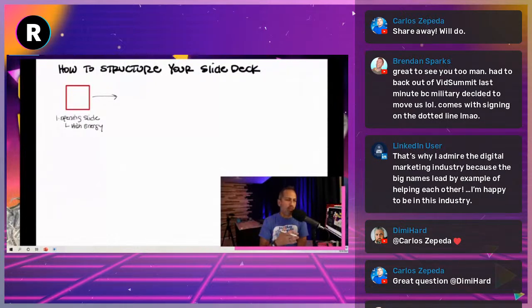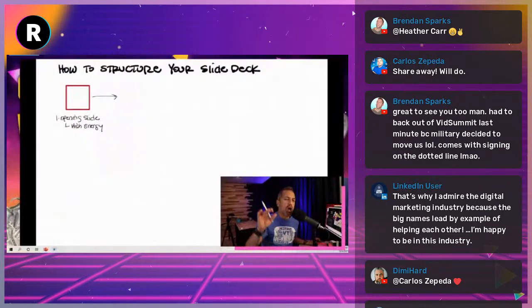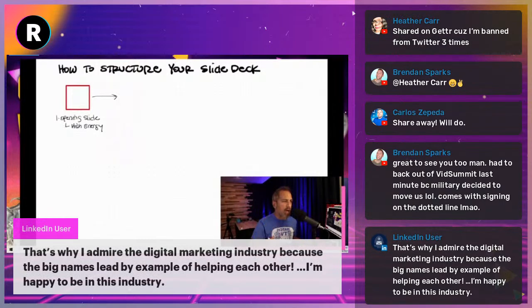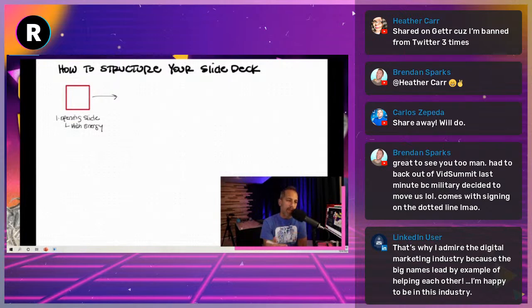A great opening slide has a powerful image with the title of your webinar or the value they're going to get — or a great picture of you with the title and even your QR code for Instagram or Linktree. You want something people can engage with. You're saying: hey, welcome to the webinar — if you haven't already, get your phone out and scan the QR code on your screen, follow me on Instagram. Do this to create excitement for the upcoming webinar. I mean a high-energy slide, not just a cover slide.